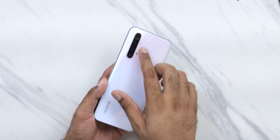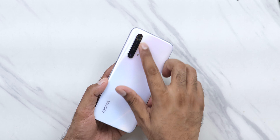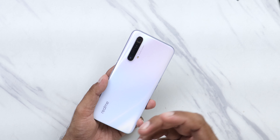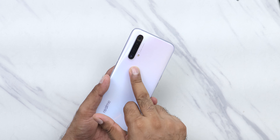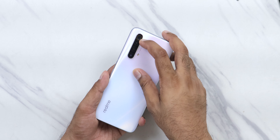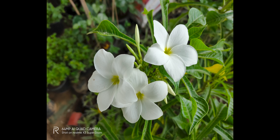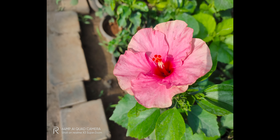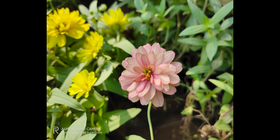Now to the main part of this phone — the camera. On the Realme X3 you get a quad-camera setup: a 64-megapixel main camera, followed by an ultra-wide, a telephoto lens, and a macro lens. On the X3 Super Zoom, you additionally get an 8-megapixel periscope lens. The main camera sensor is the Samsung GW1 sensor, which Realme has been using across many smartphones like the X50 Pro and X2 Pro.